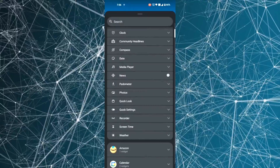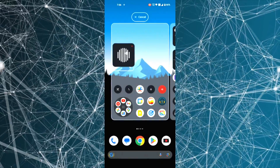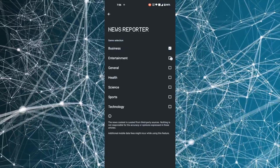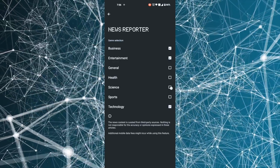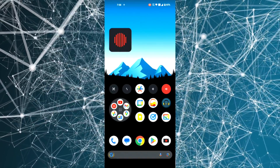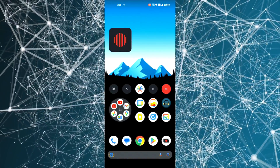One of the standout features is the new News Reporter widget, which allows daily news stories to be read aloud by Tim, Nothing's CFO. It's important to note that this feature is still in beta and uses generative AI models, which may sometimes behave unexpectedly. The widget introduces itself with: "Welcome to Nothing News, where we fill the void with the latest update."